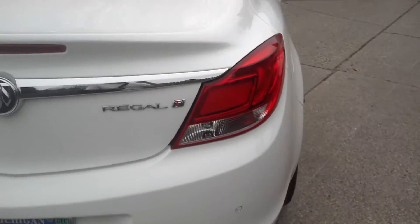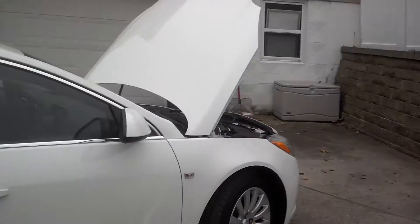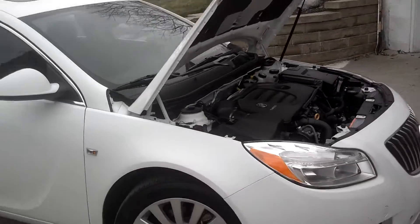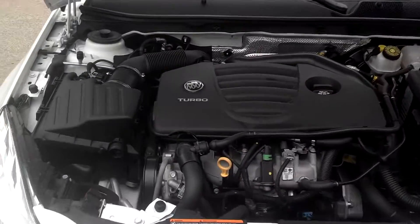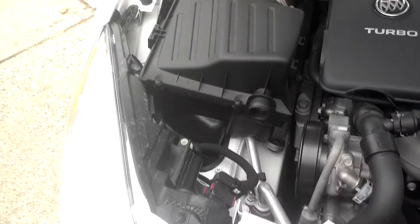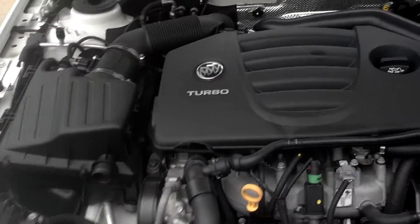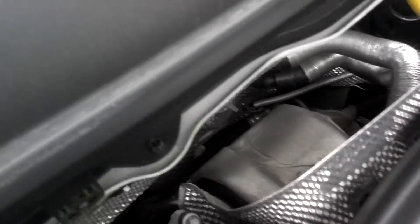I'm not really sure if a lot of you guys know a lot about these cars, but this is basically the same motor they put in the SS Cobalts — it's a 2-liter turbo. Shortly I'm planning on doing an intake, a down pipe, and a charge pipe. You can see the turbo back there.